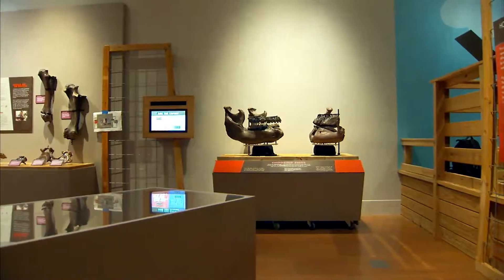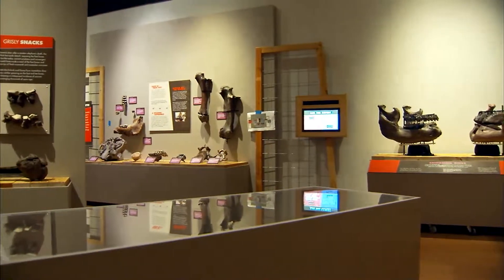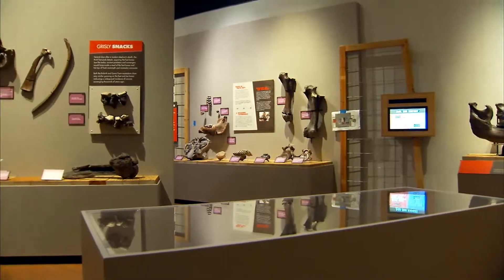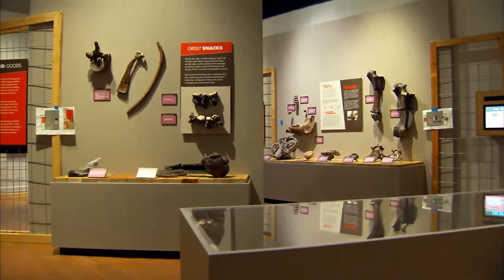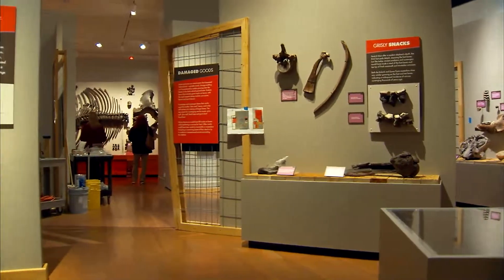We're standing in Ice Age Giants. This is a chronicle of the museum's work in the last 30 years with mastodons and mammoths. Found in nearly every county of the Hoosier State, these ancient teeth and bones are all that remain of these majestic giants that roamed thousands of years ago.